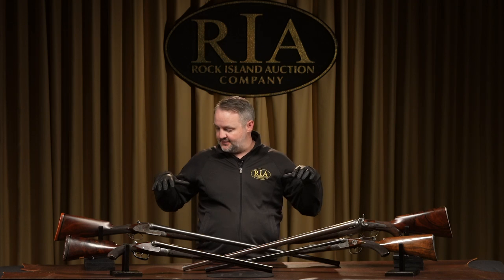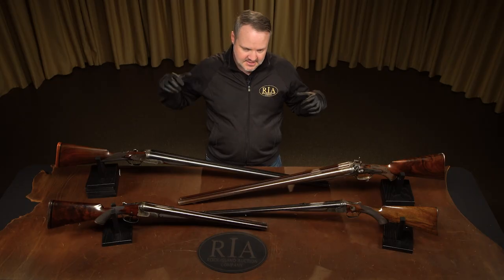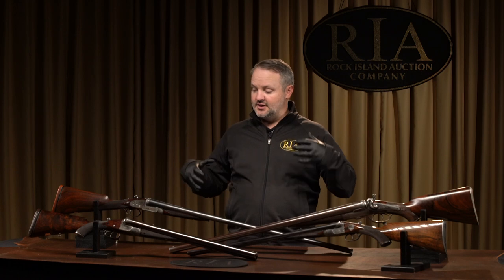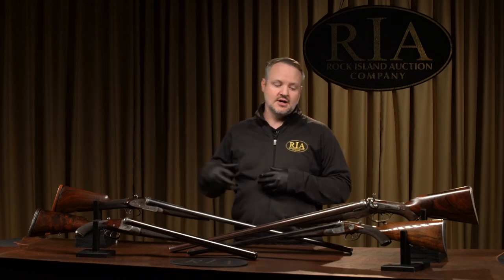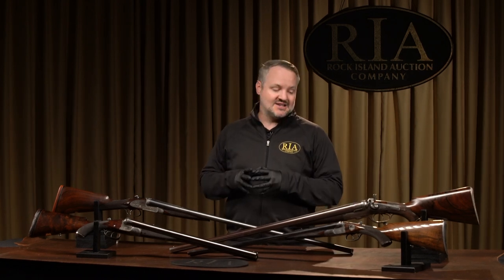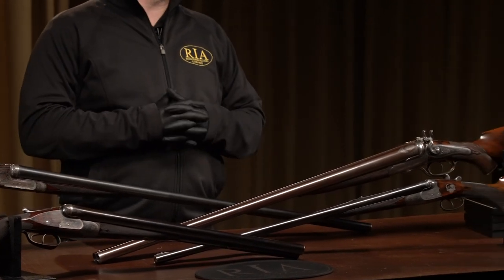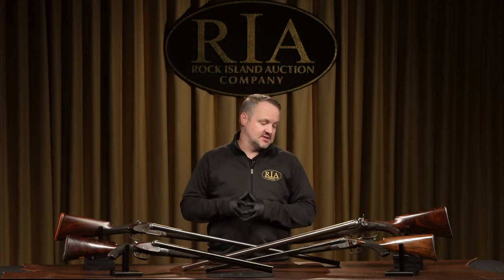These are some firearms from WW Greener — all manufactured by WW Greener. As any of you that have followed our auctions are probably aware, we've been selling for the last few auctions the Malcolm King Collection out of England. This is really the first kind of gathering of his Greener shotguns that we're going to have coming up in this December auction, and this is probably one of the best assemblages of Greener guns at auction in the country, probably in the last 50 or 60 years — a very, very good opportunity for those of you interested in any of the Greener firearms.